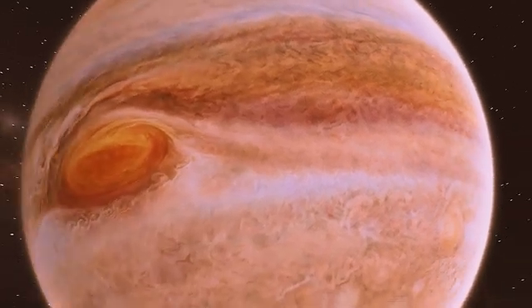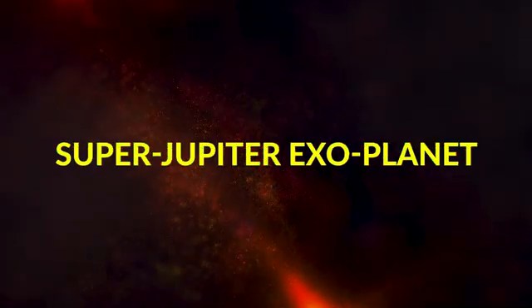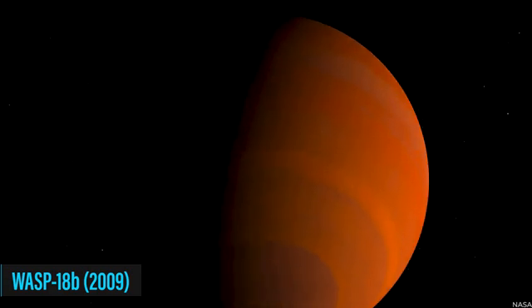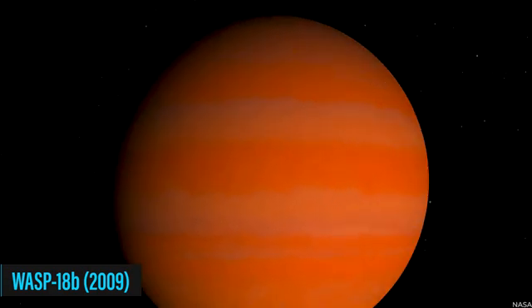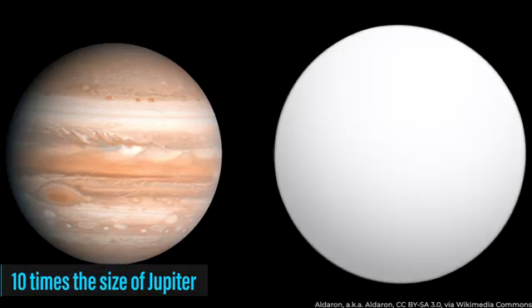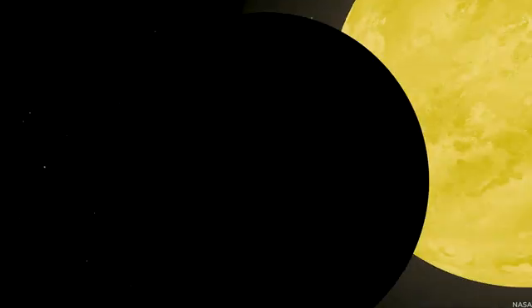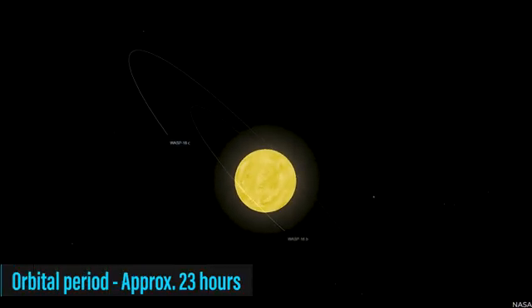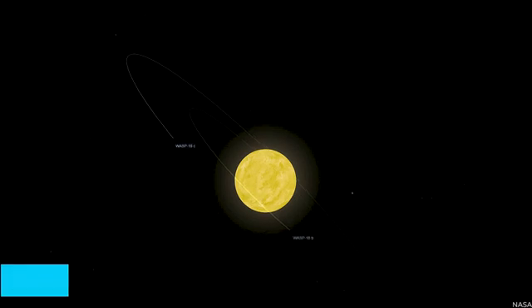Another shocking discovery has researchers on edge. The discovery of WASP-18b in 2009 left astronomers amazed, as it is an incredibly unique planet. This massive exoplanet, ten times the size of Jupiter, has some extraordinary characteristics. It is tidally locked to its star, meaning one side always faces the star, and it completes an orbit in less than a day — approximately 23 hours.